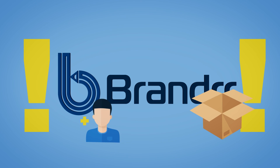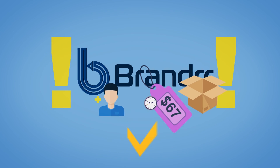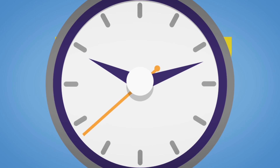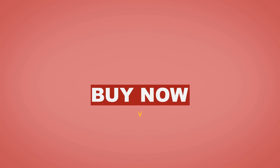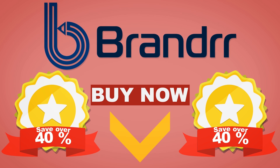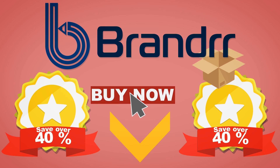Listen up, because this is important. We're only offering the Brander Box to new Brander customers, and we're only offering it at the one-time low price of $67 — once, and only on this page. Once the timer runs out on this offer, you'll never see it again. Click the button below now, save over 40%, and turn Brander into the most serious design tool in your marketing toolbox right now.